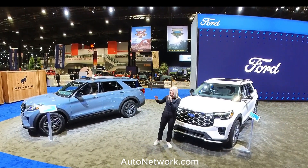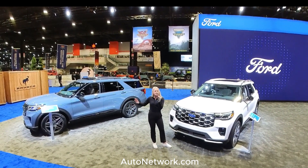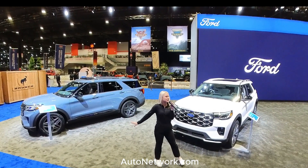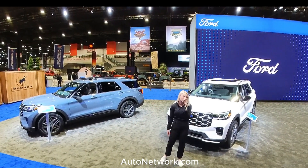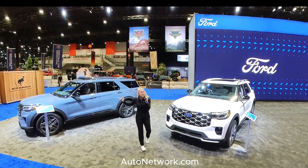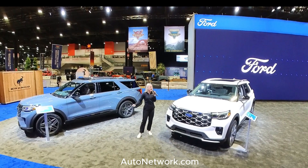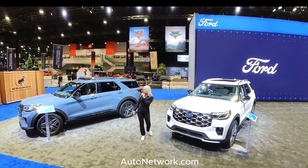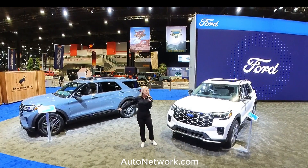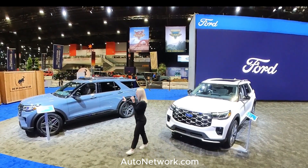In the 2025 model year, we've kept what customers loved. This Explorer ST remains the fastest, most powerful Explorer we've ever had, and it travels at speeds of up to 143 miles per hour. This Explorer ST has a 3-liter EcoBoost engine, 400 horsepower, 415 foot-pounds of torque, performance brakes, and standard red painted front and back calipers.